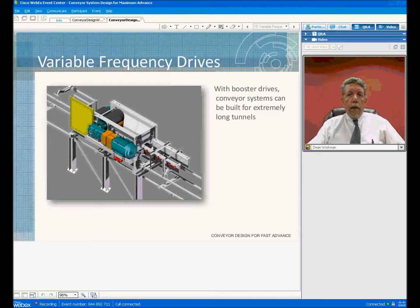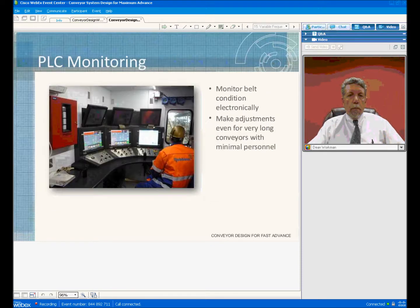You're not cycling your belt as many times, so you're not wearing out your components as quickly — your belt wipers, belt covers, all parts of the system experience less wear. One of the true advancements that has given not only the contractor but Robbins' manufacturer a better means of supporting and understanding what is going on with the system is the PLC monitoring system, and we're supplying this on every system that we do now.